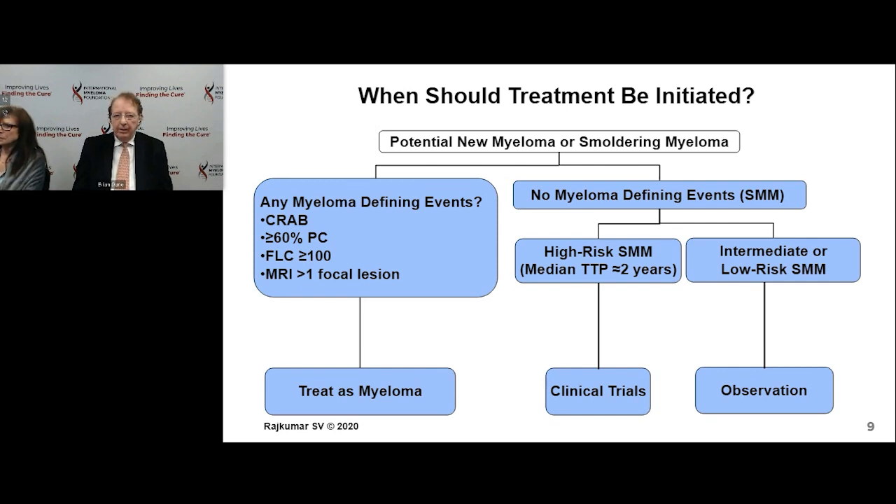In the 2-20-20 system, the cutoff for high-risk smoldering myeloma is if the myeloma protein level in the blood is greater than 2 grams per deciliter, if the percentage of plasma cells is 20% or higher, and if the free-light ratio is 20 or higher. These are lower cutoffs than for the current myeloma-defining events, and based on recent analysis, these patients are also at a higher risk of early progression.